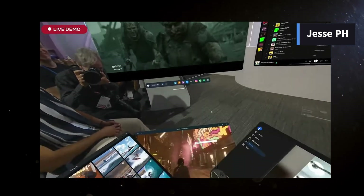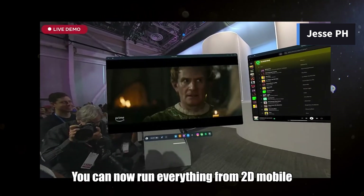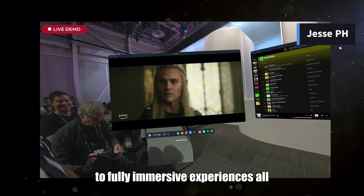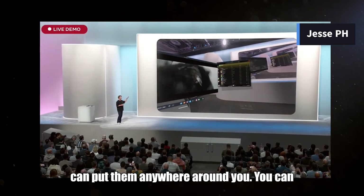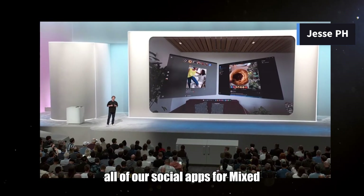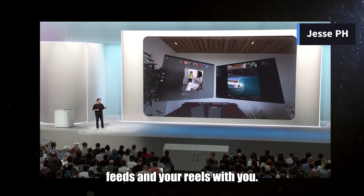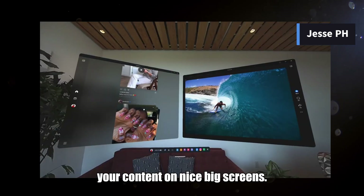You can now run everything from 2D mobile apps to remote desktop for PC to fully immersive experiences all on one device. You can open screens, put them anywhere around you, and have pretty much as many of them running as you want. We have also rebuilt all of our social apps for Mixed Reality — all new Instagram and Facebook experiences to bring your feeds and reels into Mixed Reality with a really nice interface so you can lean back and enjoy your content on big screens.